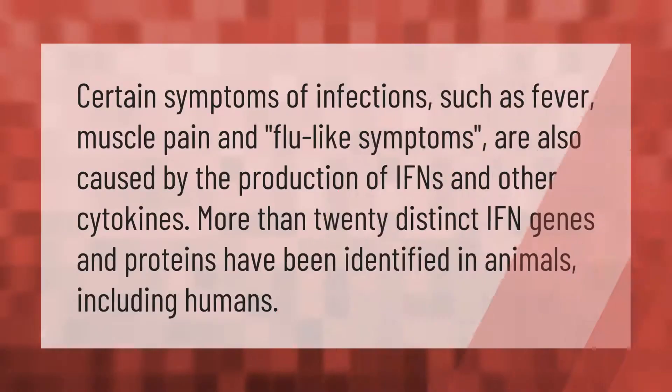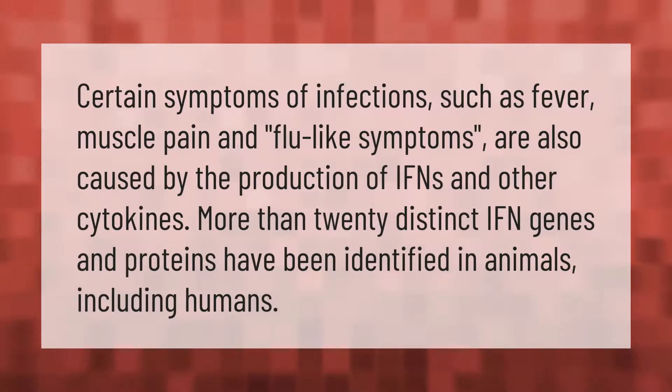Certain symptoms of infections such as fever, muscle pain, and flu-like symptoms are also caused by the production of IFNs and other cytokines. More than 20 distinct IFN genes and proteins have been identified in animals, including humans.